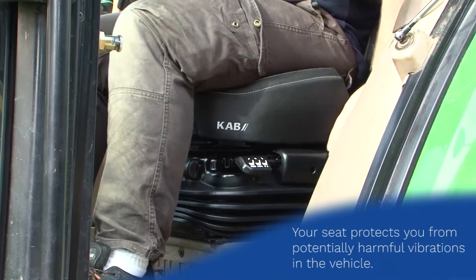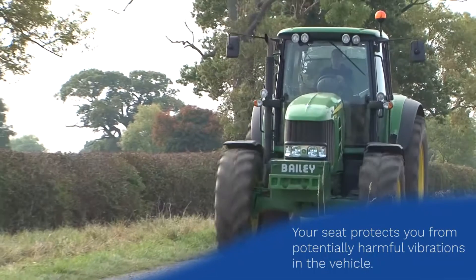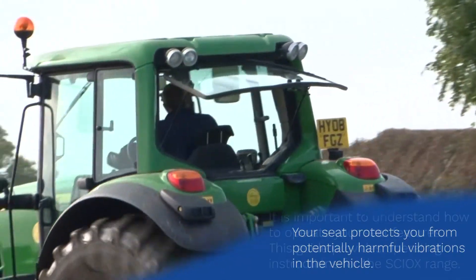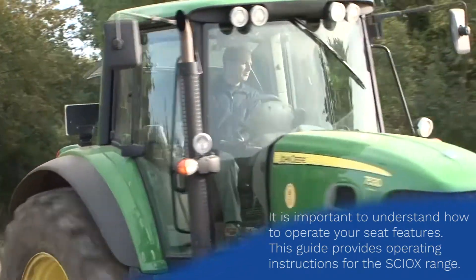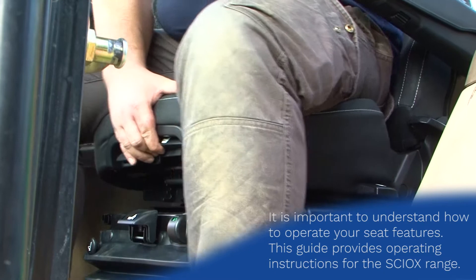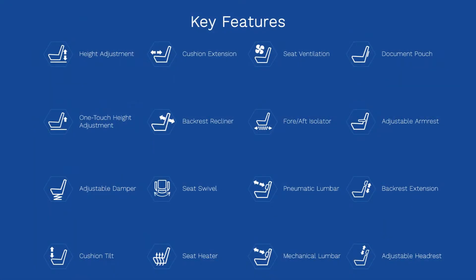A seat is one of the most important tools in a vehicle, as it protects the user from potentially harmful vibrations and supports their body during periods of working activity. It is important to know how to operate your seat features. This guide will provide instructions on how to use the features of your seat.